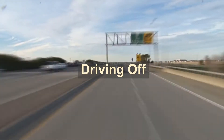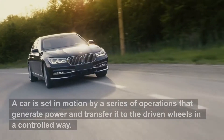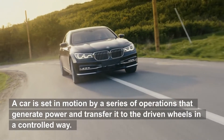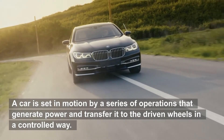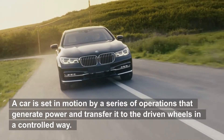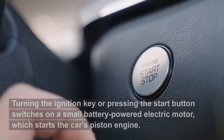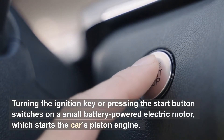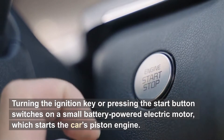Driving off. A car is set in motion by a series of operations that generate power and transfer it to the driven wheels in a controlled way. Turning the ignition key or pressing the start button switches on a small battery-powered electric motor, which starts the car's piston engine.